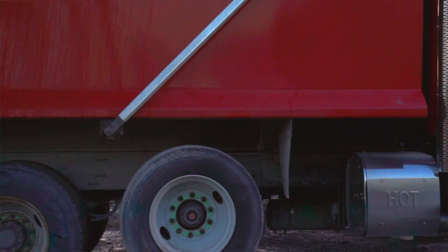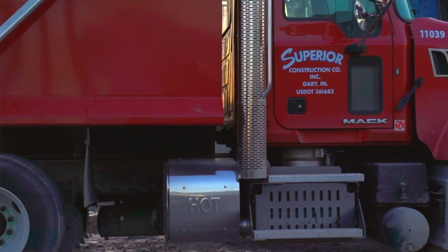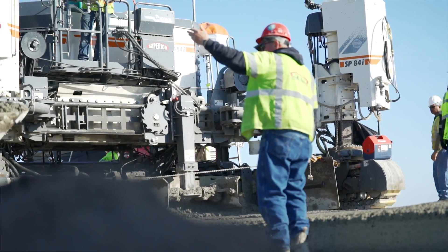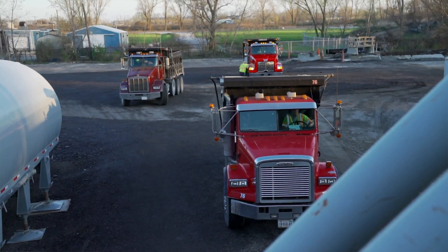Superior and Ozinga have a long history of completing complicated projects together. This project specifically required a tremendous amount of materials to be delivered in a short period of time. Even at mid-project, we coordinated with Ozinga extremely closely.